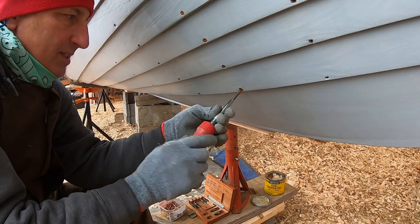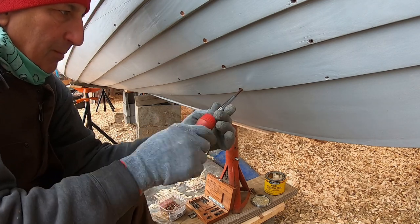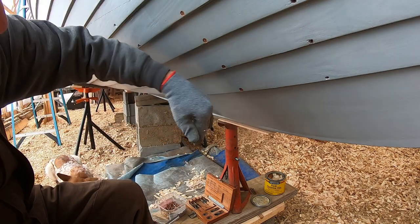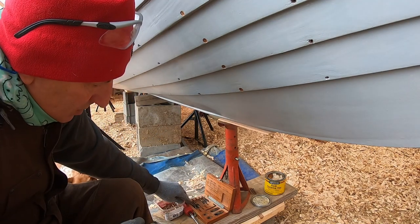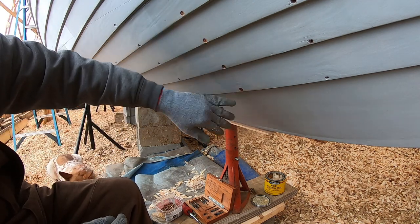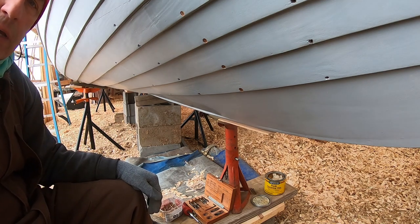I've been thinking a lot about the steering system. My original plan was to use the original gearbox steering system with a pipe that goes down through the bilge and affects the rudder, but I'm kind of thinking I'm not going to do that — I'm thinking I'll go with a Teleflex-type system. We'll see; I'm doing a little research on that right now.